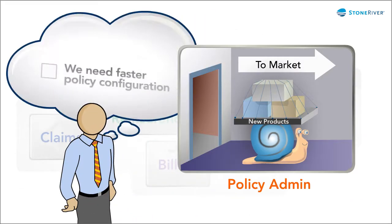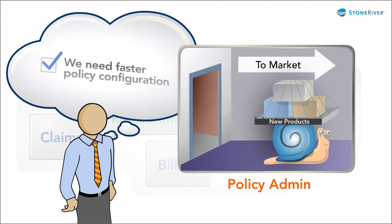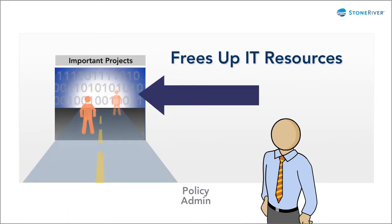Instead of a policy administration system where new product introduction moves at a snail's pace, you could have a streamlined policy system that speeds time to market and frees up IT resources.